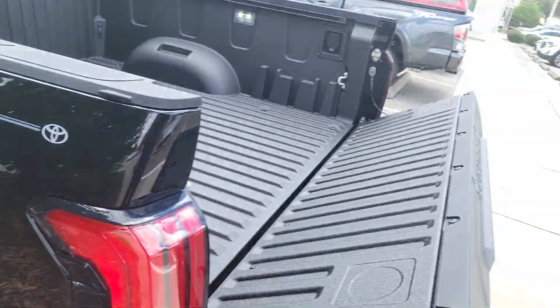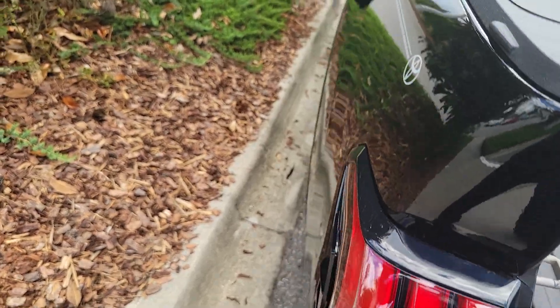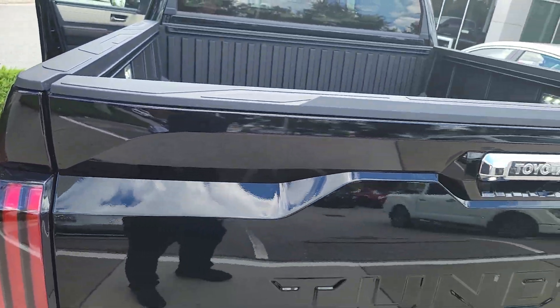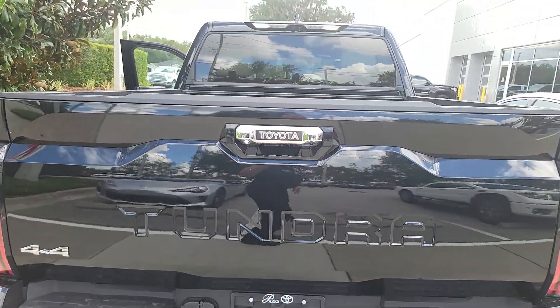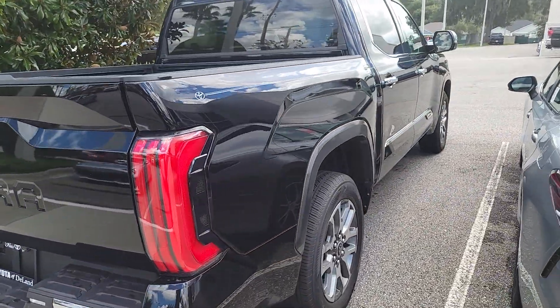LED lights and a power outlet in the back. Pop the side here — chrome-tipped exhaust, always cool. Absolutely gorgeous redesign.